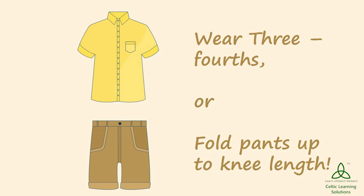Boys, you too can go in for three-fourths and ankle length pants instead of wearing your denims so that you feel comfortable all day long.